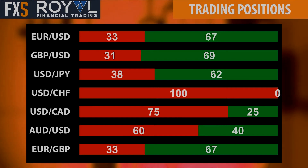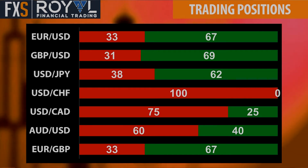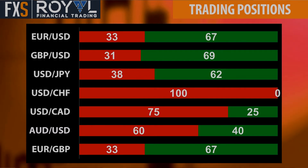A bit painful on the Aussie dollar, which has shot higher. I think we're around 77.00 now on that cross. So that's flying away against expectations.